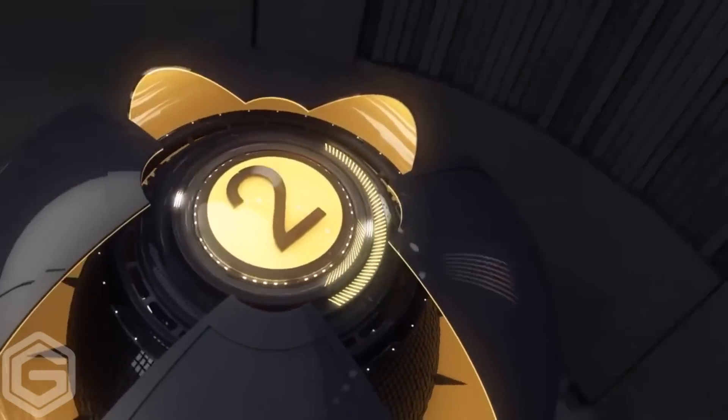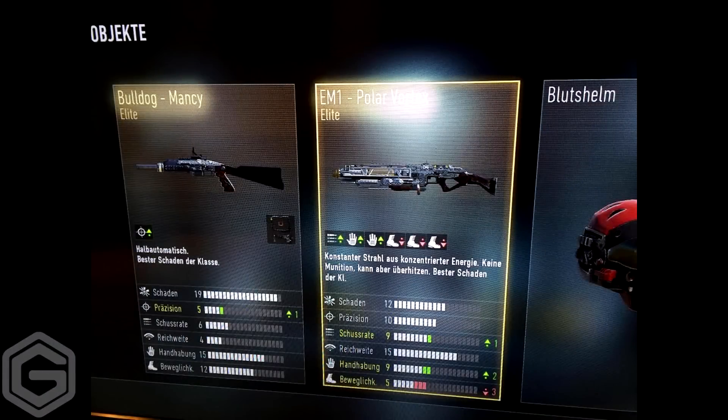Moving over into second place, we have Renee. This person gets something pretty insane. He gets a double elite as well — a Bulldog Man Scene, and also an EM1 Polar Vortex. I've heard that the Vortex is a bit more rare to get than the Speaker Z or whatnot. Some pretty neat supply drops, and that was a double elite as well.